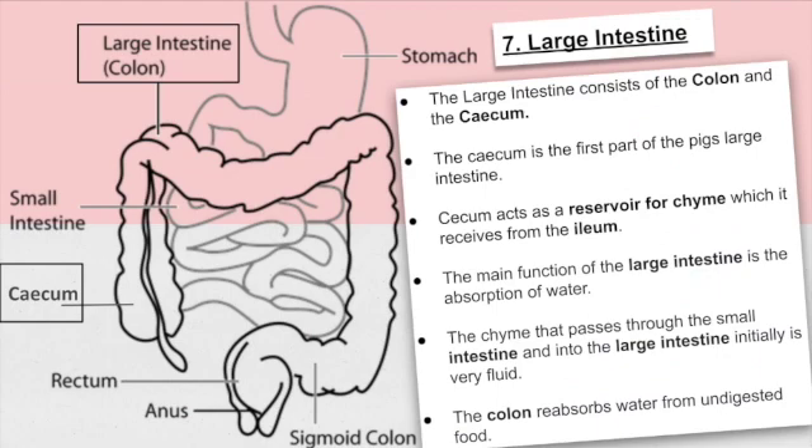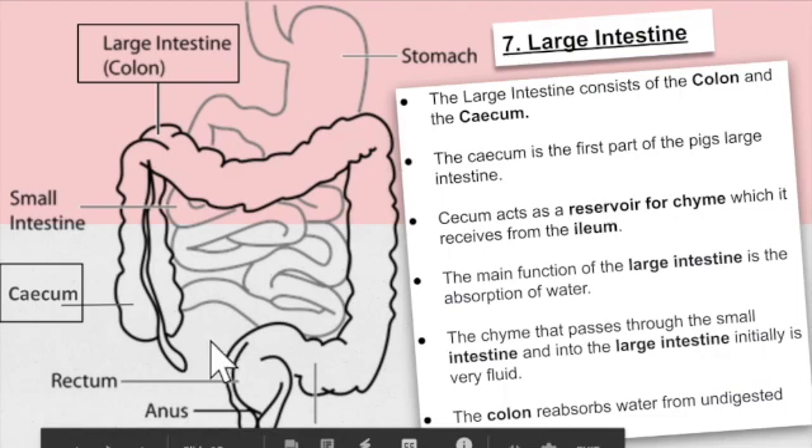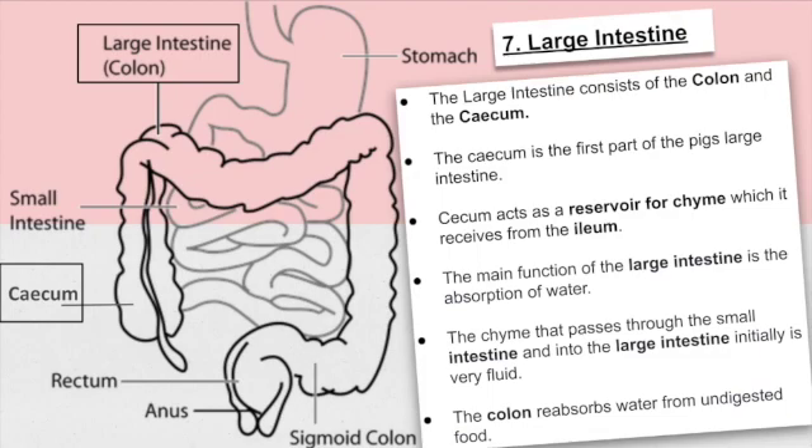The large intestine consists of the colon and the cecum. The cecum is the first part of the pig's large intestine. The cecum acts as a reservoir for chyme, which it receives from the ileum. The main function of the large intestine is the absorption of water. The chyme that passes through the small intestine and into the large intestine initially is very fluid. The colon reabsorbs water from undigested food.